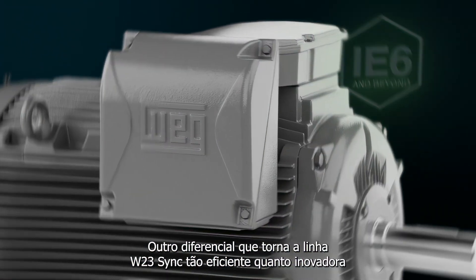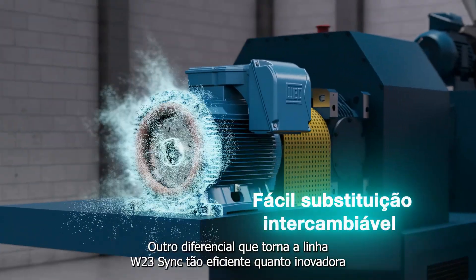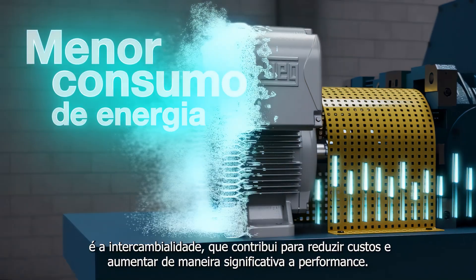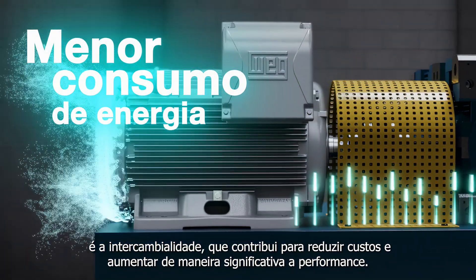Another difference that makes the W23 Sync line as efficient as it is innovative is its interchangeability, which helps reduce costs and significantly increase performance.